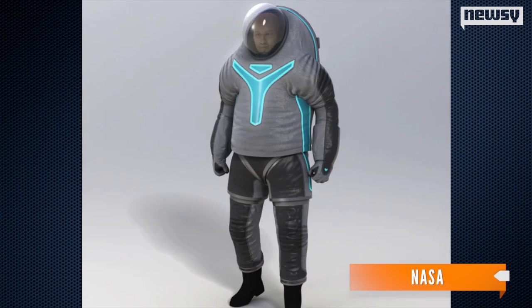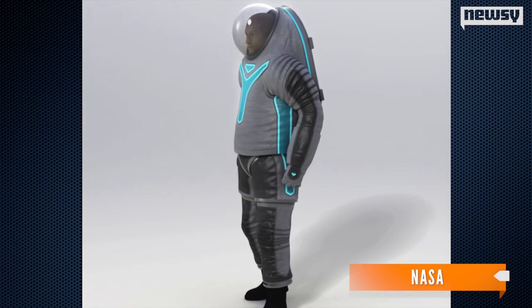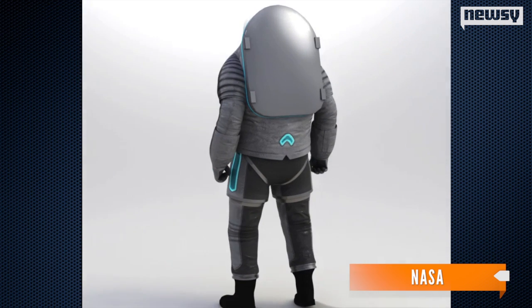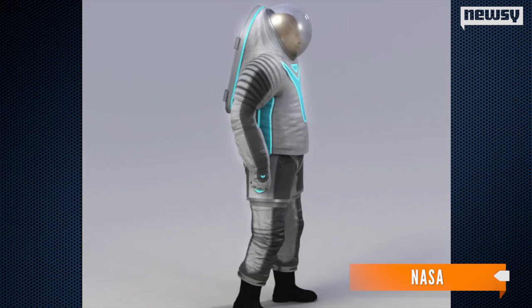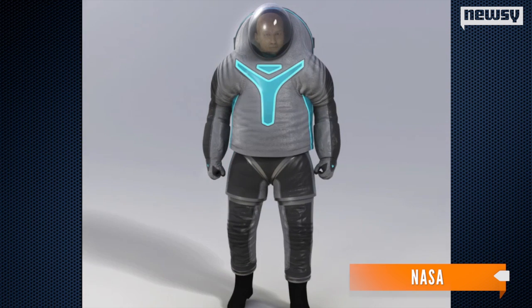The suit won't be ready until November. It'll need to undergo testing in vacuum chambers and in indoor pools. And this version of the suit is the Z-2 — there could still be more prototypes and versions before we head to Mars.